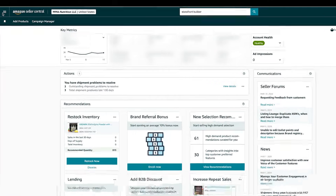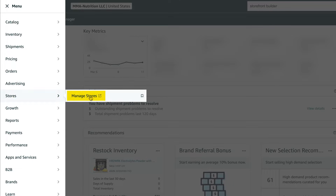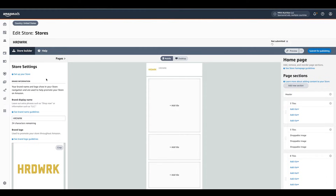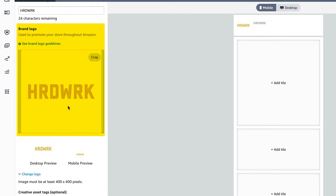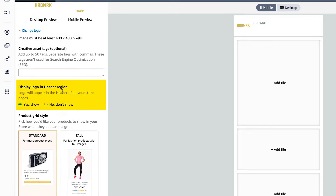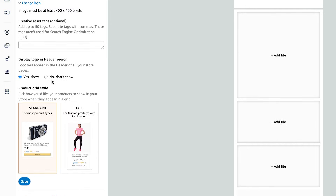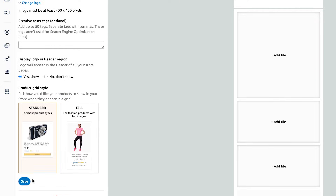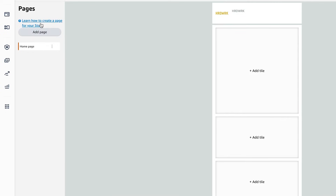All right, so we're in Seller Central. We're going to go to the menu, then go to Stores and Manage Stores. Here you should see all of the brand names you have in brand registry. So let's do MMA Nutrition — it will show Create Store. I'm going to click Edit Store. It's going to ask you to put your brand name — I put Hard Work. It's going to ask you for your brand logo, so I uploaded my Hard Work logo. It's going to ask you for Creative Assets tags, up to 50 tags — they're not used for SEO optimization. Display a logo in header region — yes, I would always show my logo. You can have different types of product grid style: standard for most products, or tall, which is for fashion. I'll choose standard, and then click Create Page and Add a Page.